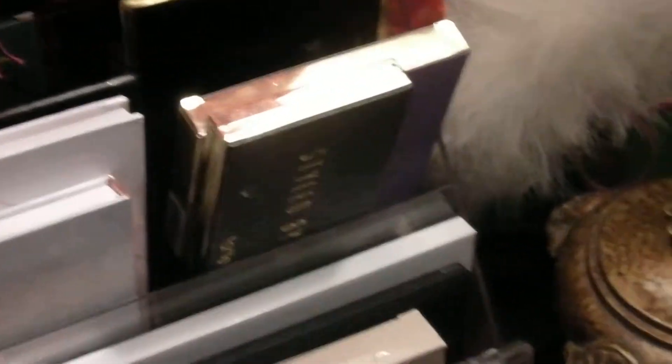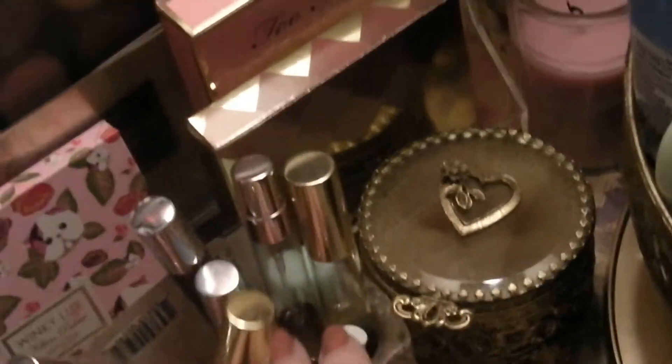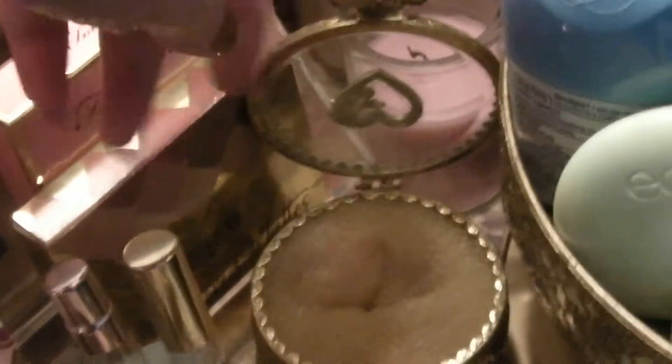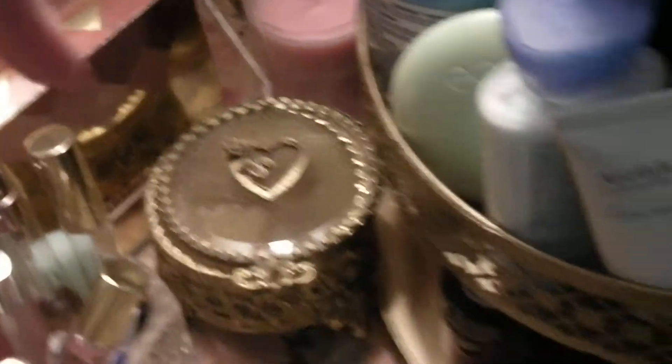Over here in this stand I keep more eyeshadow palettes. And then here I keep all the perfume samples that I'm trying to use up. Here is my makeup brush cleaner — it's just in a little antique jewelry holder. And that other thing is just one of those things you use to make a bun. There is my lamp over here.